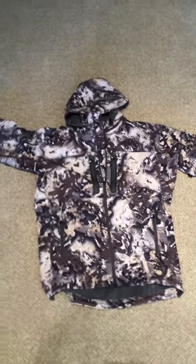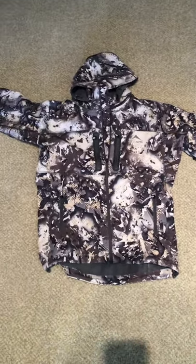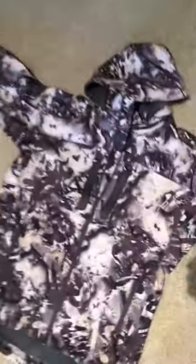Hey guys, I just wanted to show you the new Scree Hard Scrabble jacket. I just got it in the mail. The sizing fits very similar to Kuyu if you have one of those.